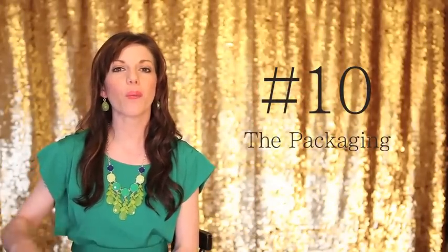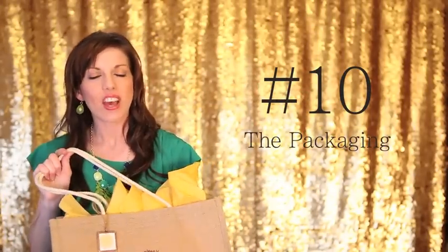Coming in at number 10 would be the packaging. I think it's really fun to create some really cute packaging that reflects your brand and is going to impress clients. I love having a reusable bag because I want them to remember me every time they run to the grocery store, use it as a beach bag, or whatever it turns out to serve in their daily life.